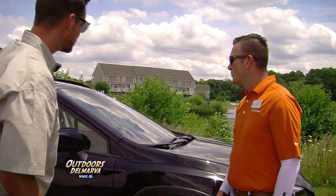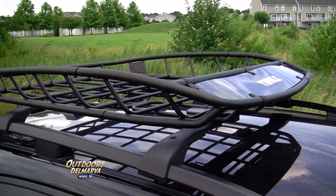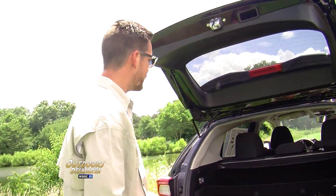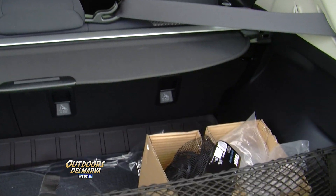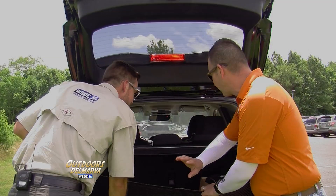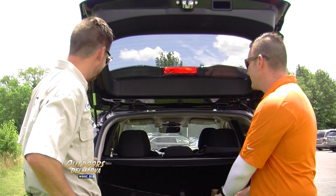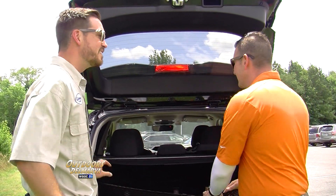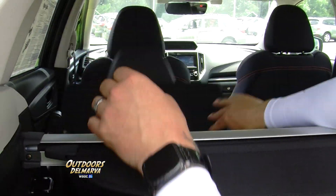Up top with this off-road package, we have also added the crossbars with the Thule basket. And even though it is a pretty compact vehicle, you've still got plenty of room in the back. Even with the seats in their up configuration, you have your cargo net. Pull your cargo net back and you can throw your cooler, your towels, whatever you need to take out on the beach. And if it's only you and another person and you need more space, you still have your 60-40 split.